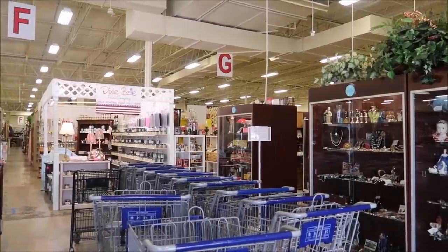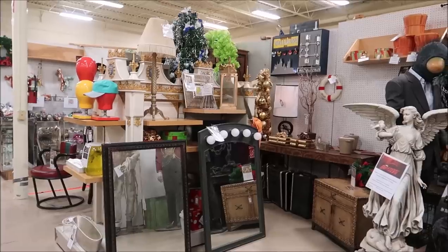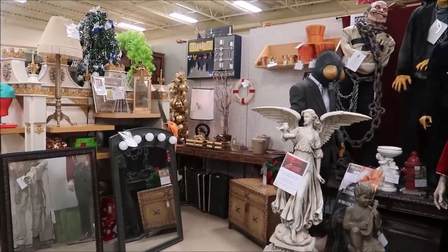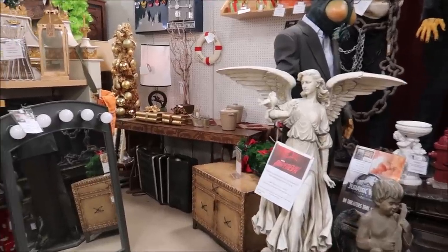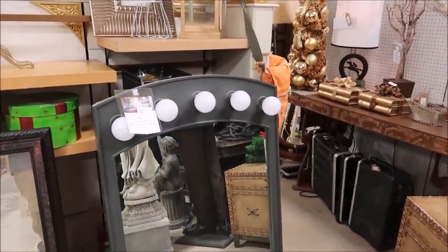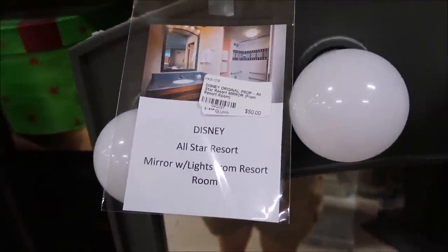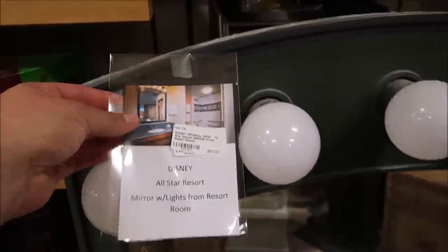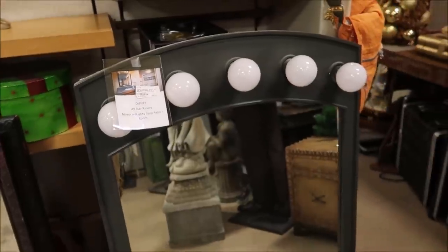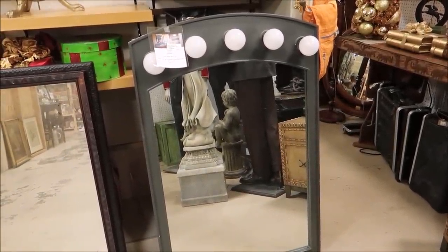This place is much bigger than I anticipated — it's actually huge. Oh boy, I already found something pretty amazing. Take a look at this mirror right here. This is a mirror from the Disney All-Star Resort. How cool is that? $50. Anybody recognize that? They probably took this out when they renovated. $50 for that mirror is pretty decent.